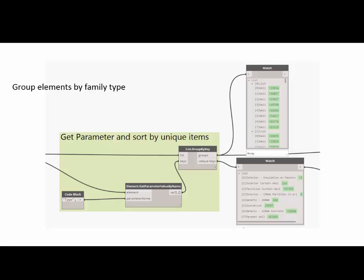The second tutorial he presented was how to group elements by family type. I highlighted this because it introduced a new node to me: List Group by Key. What it enables you to do is, for example, select all the walls in the entire project and then create lists based on the family type. It's very simple. I believe this is Colin's node — from the Ampersand package — but it actually grew up and became an out-of-the-box node.